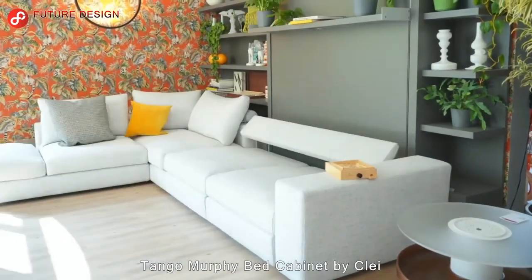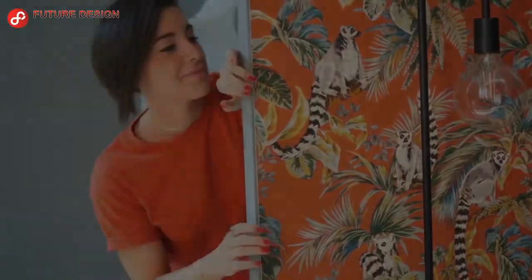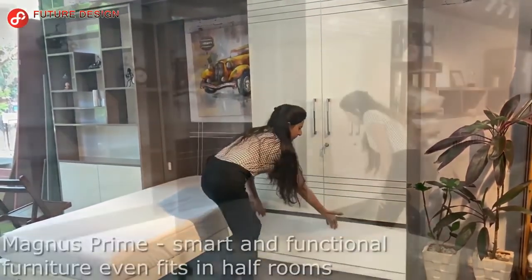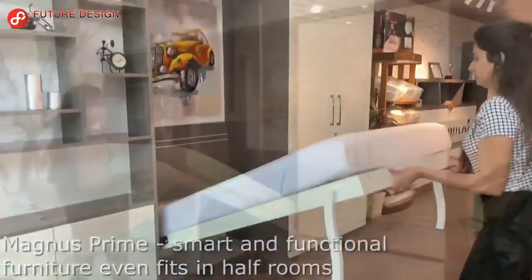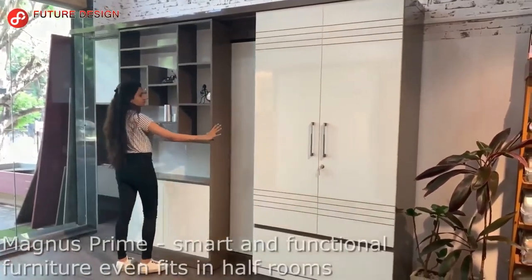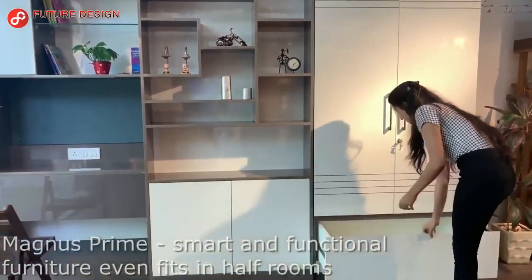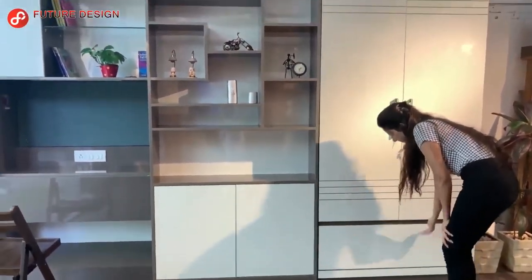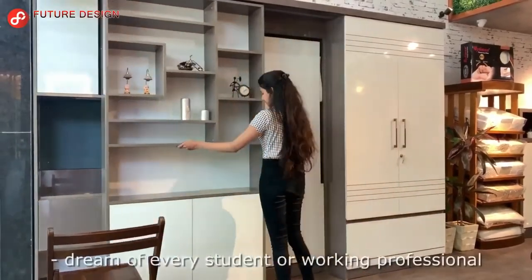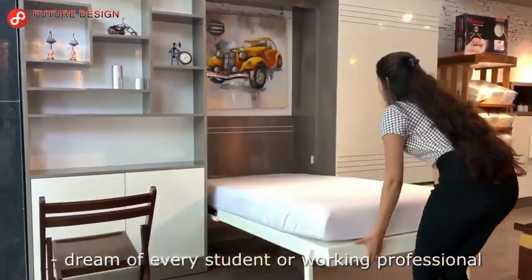Convertible House. Tango Murphy Bed Cabinet by Clay. Space Maxon Furniture — smart furniture for every compact home. The versatile multifunctional bed is designed for small homes. You can easily open the single bed by pulling it towards you. The drawers and shelves in the cabinet offer ample space. This unique and functional smart furniture meets all needs for a comfortable life and facilitates the lives of students and singles.